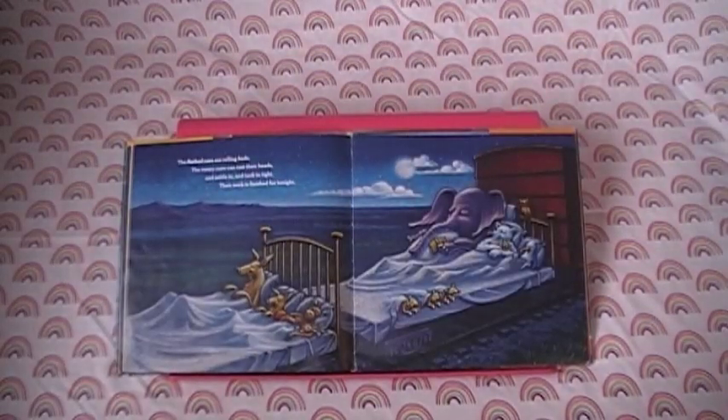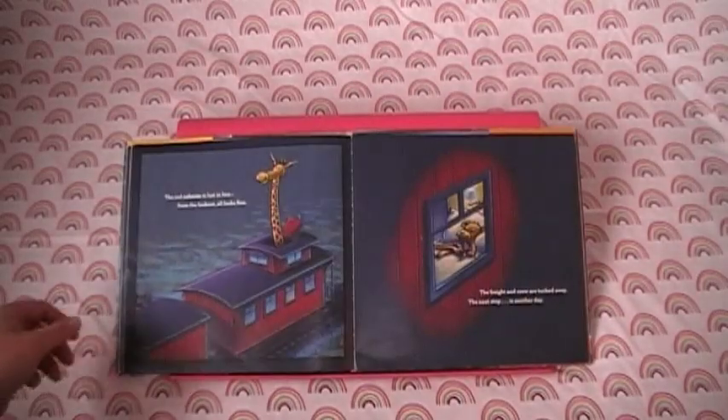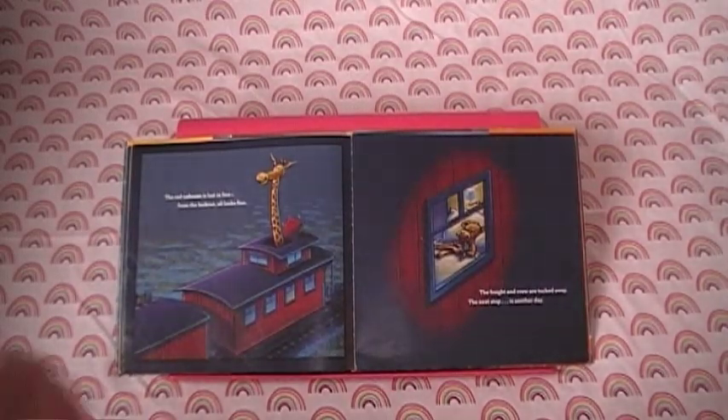The flatbed cars are rolling beds. The weary crew can rest their heads and settle in and tuck in tight. Their work is finished for the night. The red caboose is last in line. From the lookout all looks fine. The freight and crew are tucked away. The next stop is another day.